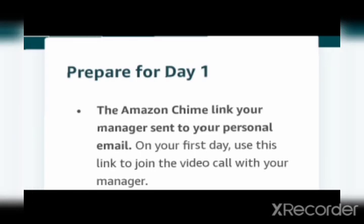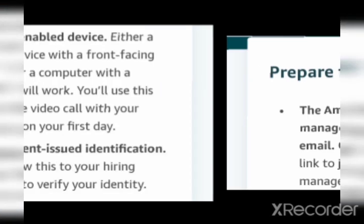When you click on the user guide for how to set up, it says: prepare for Day 1 — the Amazon Chime link your manager sent to your personal email. On your first day you will use this link to join the video call with your manager. Before Day 1, your manager will send you the link, and when you click on that Amazon Chime link you will be added to the video call.